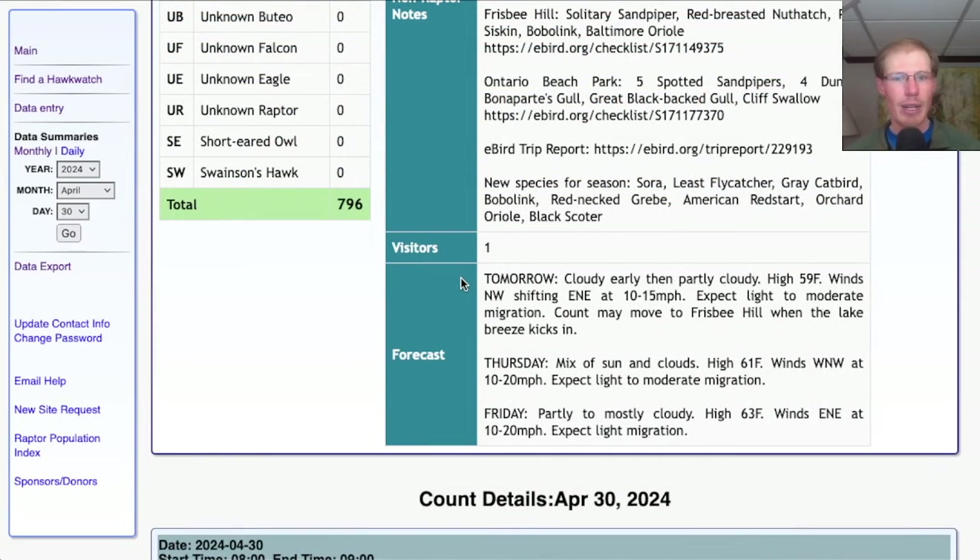Taking a look at the forecast for tomorrow: it's looking cloudy early and then partly cloudy with a high in the upper 50s. Winds are starting out light from the northwest and shifting around east-northeast at 10 to 15 miles per hour. When that wind shift happens, we might have to move over to Frisbee Hill Park. I would expect light, maybe moderate migration tomorrow.